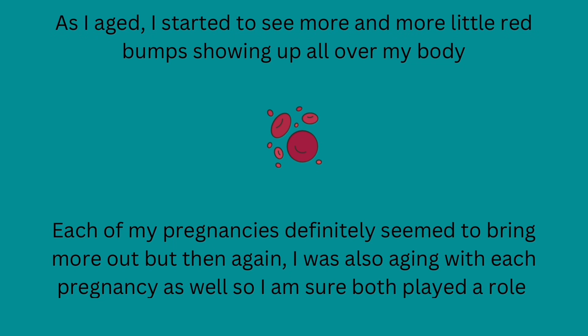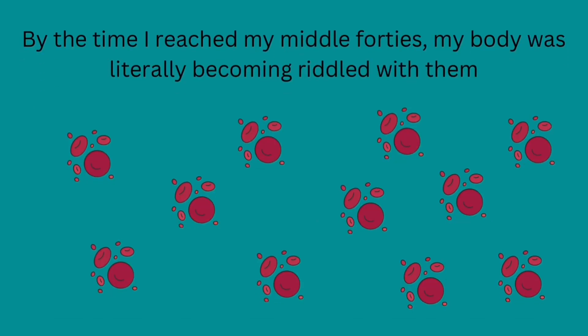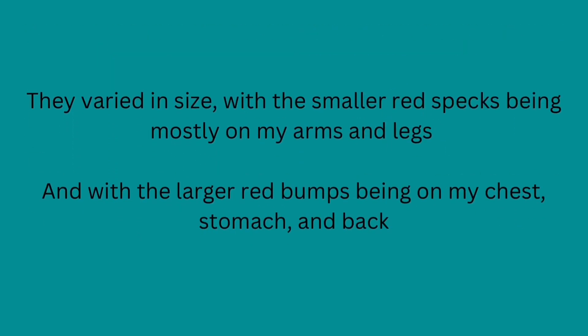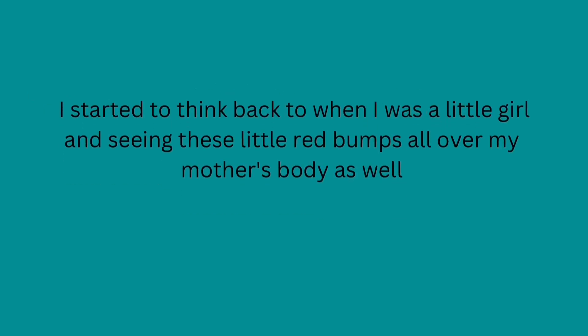As I aged, I started to see more and more little red bumps showing up all over my body. Each of my pregnancies definitely seemed to bring more out, but then again, I was also aging with each pregnancy as well, so I am sure both played a role. By the time I reached my middle 40s, my body was literally becoming riddled with them. They varied in size, with the smaller red specks being mostly on my arms and legs, and the larger red bumps being on my chest, stomach, and back. I started to think back to when I was a little girl and seeing these little red bumps all over my mother's body as well.